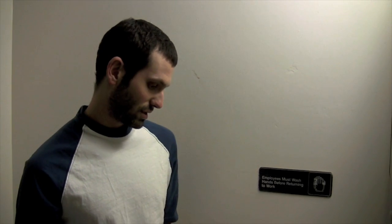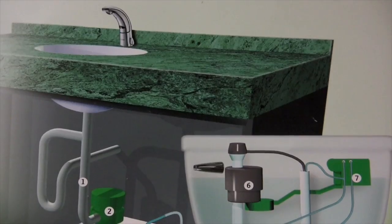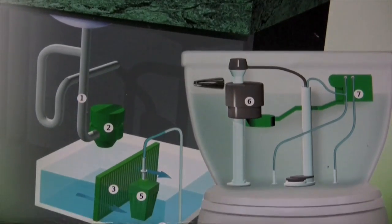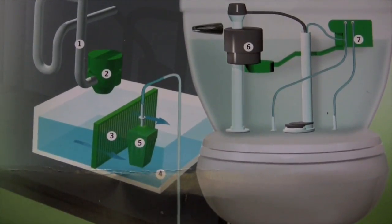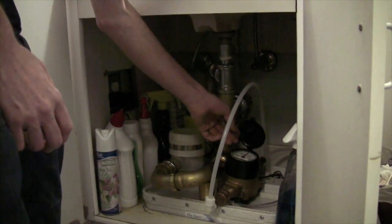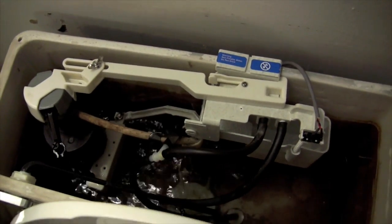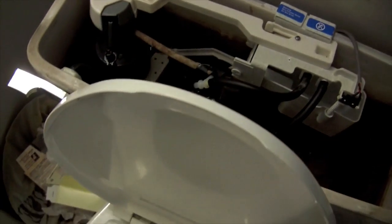This system, which is called the Aqueous, takes the water from the sink after people wash their hands or brush their teeth. It goes through a filtration process underneath the sink and then ends up being piped right into the back of the toilet bowl, and then it ends up flushing the toilet — because all the water coming out of the sink is potable water.